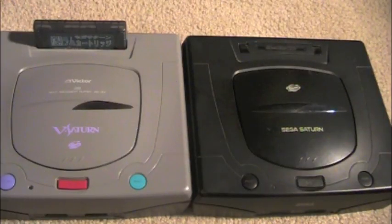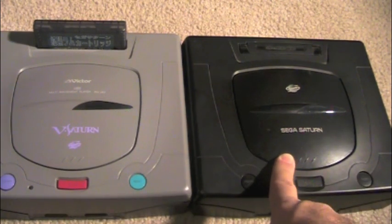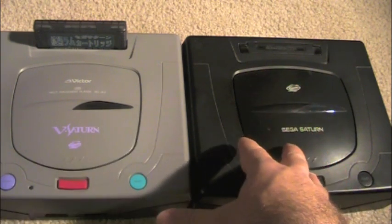In front of me I have two versions of the Saturn. I have to my left the Victor Saturn released by JVC in Japan, and to my right I have the Sega Saturn released in North America. I'll explain why there are different companies and why they look a little bit different later on in the video, but before I do that, I want to dive into the history of the system itself.